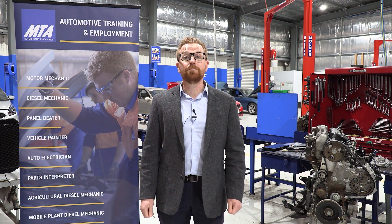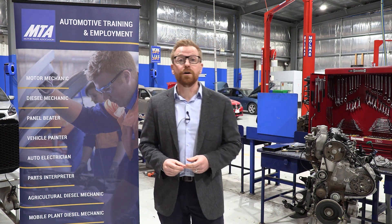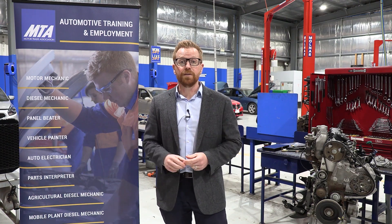Hi, I'm Jason Polgreen, General Manager of Apprentice Employment Services here at the MTA, and I just want to take the opportunity to guide you through what to expect at the next phase of the application process.